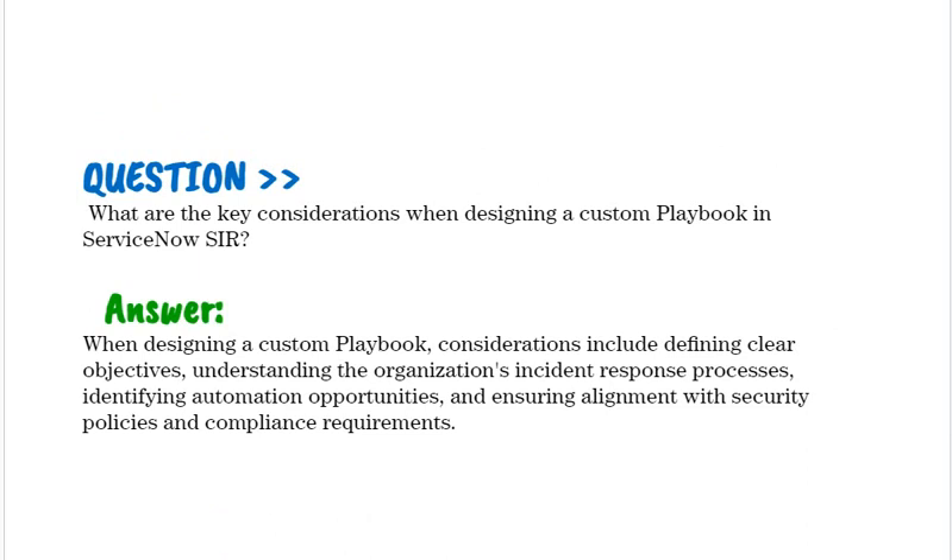What are the key considerations when designing a custom playbook in ServiceNow SIR? When designing a custom playbook, considerations include defining clear objectives, understanding the organization's incident response processes, identifying automation opportunities, and ensuring alignment with security policies and compliance requirements.